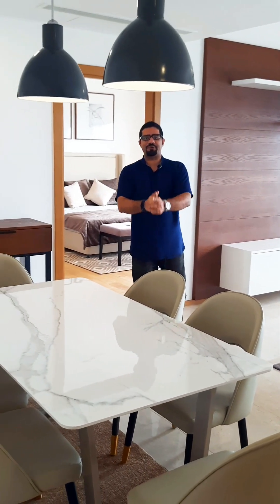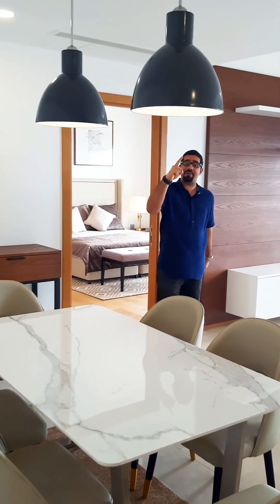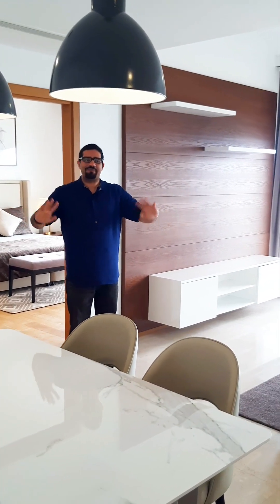Hello everybody and welcome to another video walkthrough brought to you by Mr. T Real Estate. I'm Adam and I'm here at Altair — amazing place, I'm telling you.